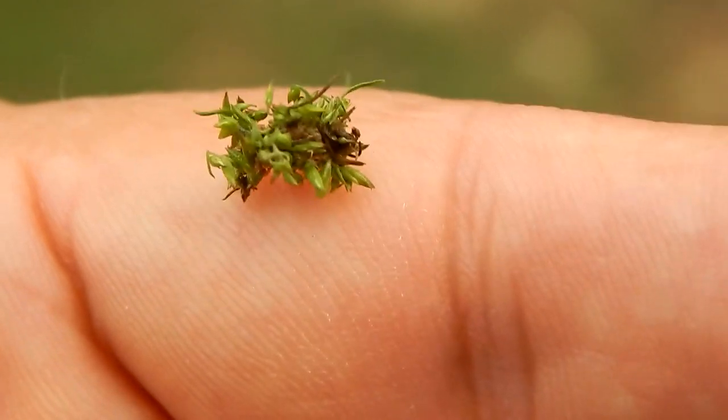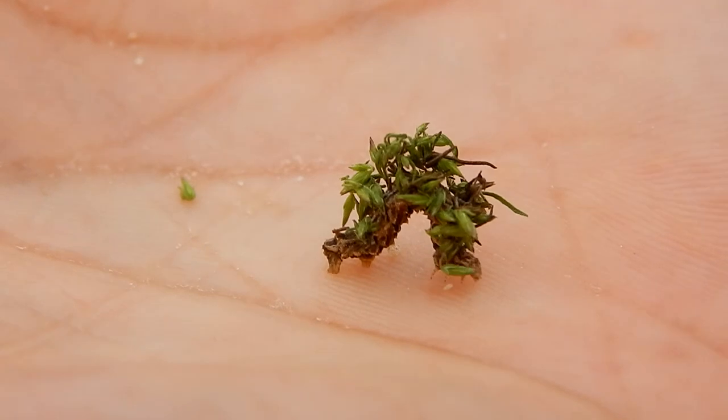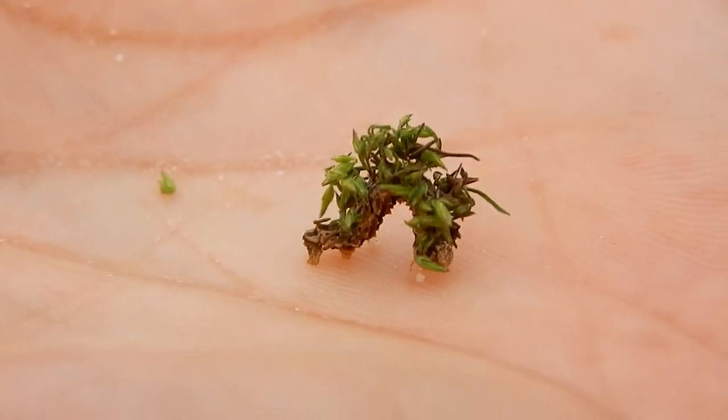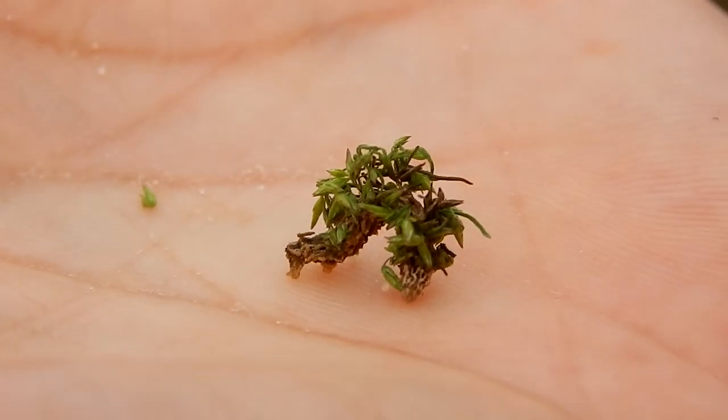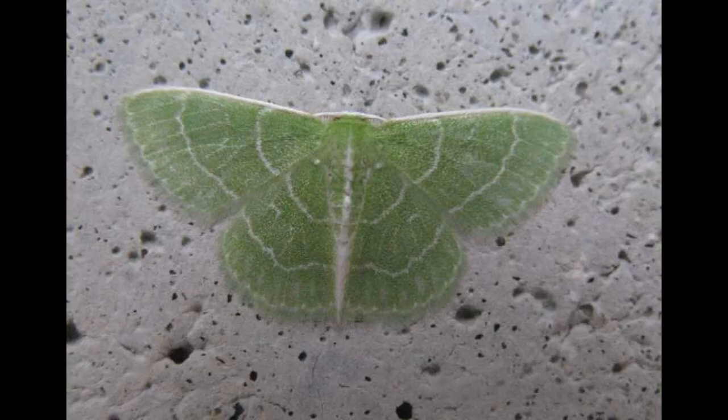All loopers will eventually turn into moths. The camouflaged looper will turn into a moth known as the wavy-lined emerald moth. This is a picture of it here.